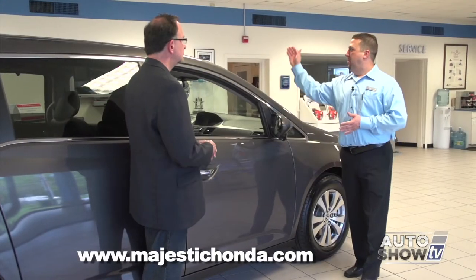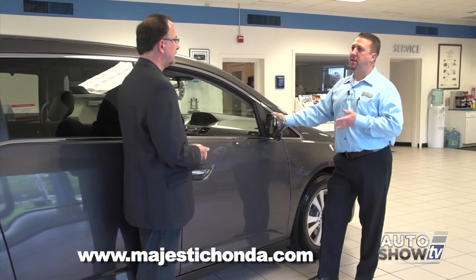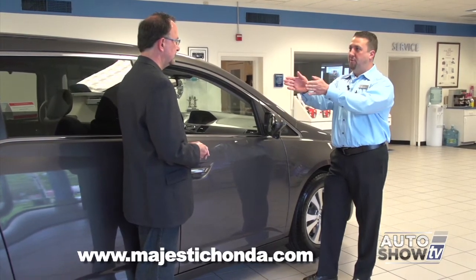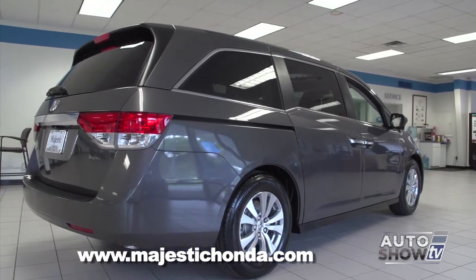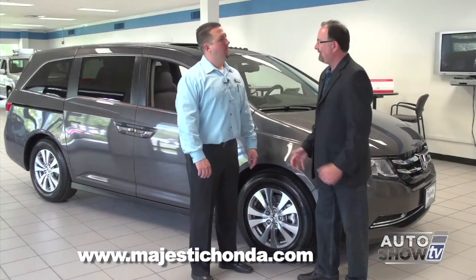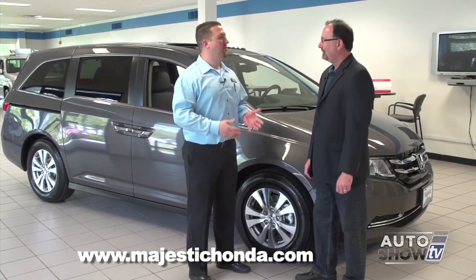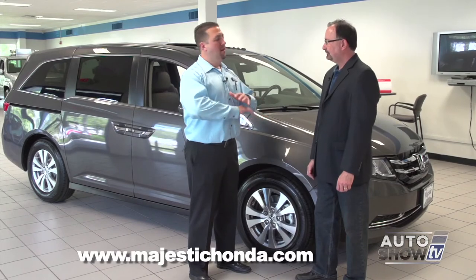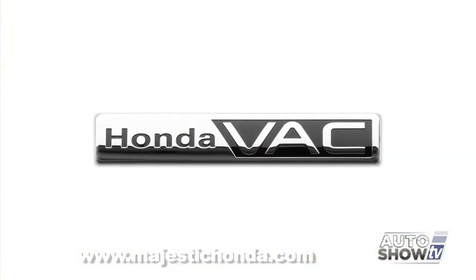Another safety feature is the Lane Departure Warning System, available on upper models. It has a camera that follows the lines of the highway. If you're swerving in and out of lanes without using a directional, it'll beep and warn you. And I haven't even asked you about the Honda Vac. It's only available on the Touring Elite model — no other minivan has it, and what a great tool.